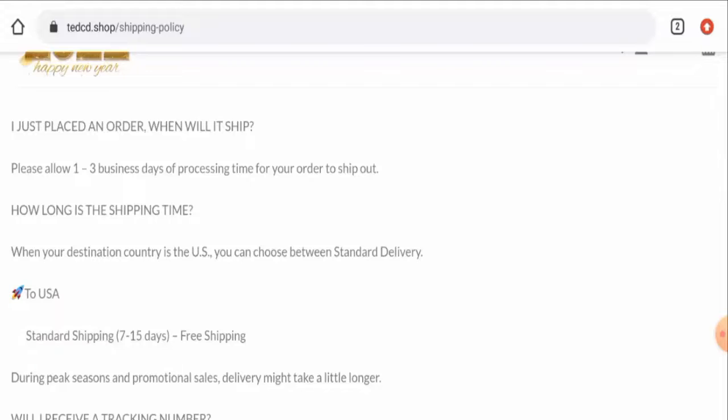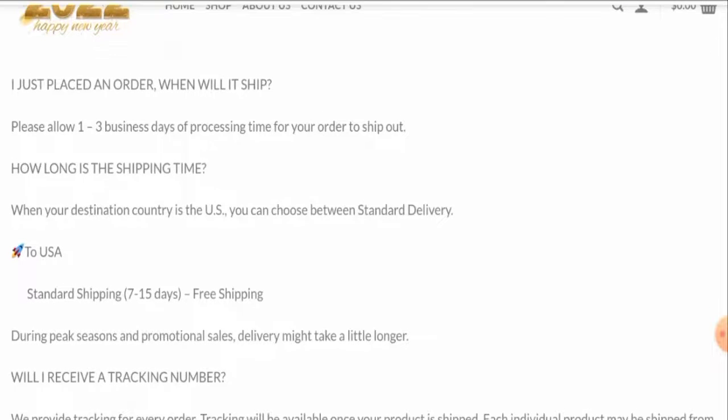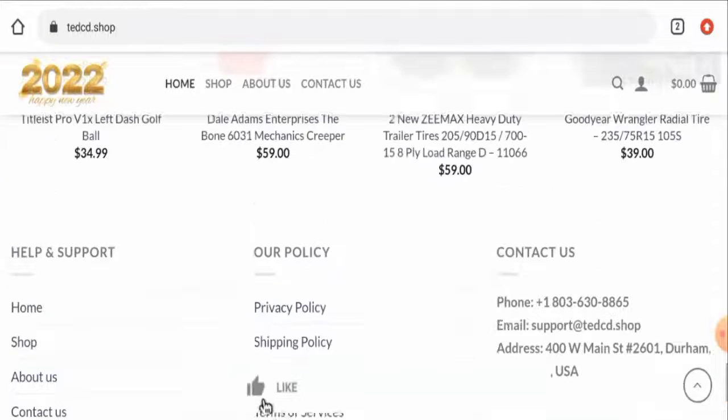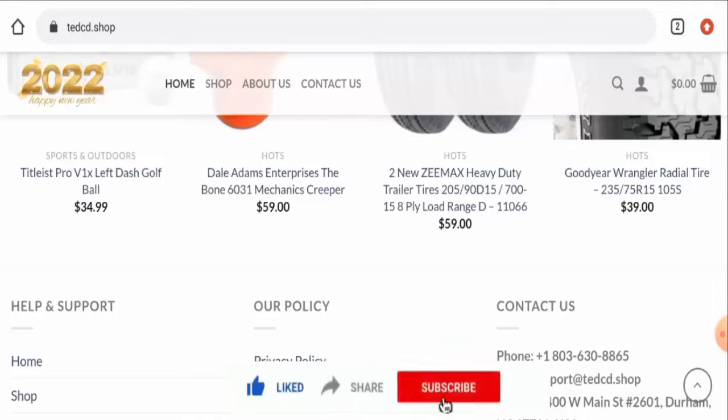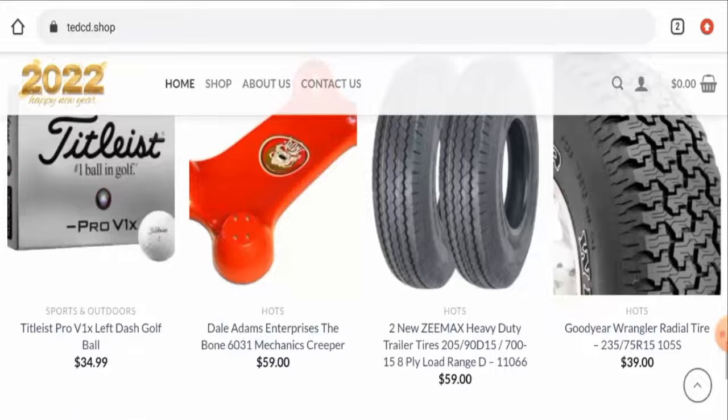Here they have given their processing timing and the shipping timing. The processing timing takes one to three business days, and in the USA under standard shipping, it takes seven to fifteen business days. It is requested from you all to like, share, and subscribe to our channel, and please do share your viewpoints in the comment section. Now we're going to talk about the legitimacy factors with the help of which you can judge whether this site is legit or a scam.